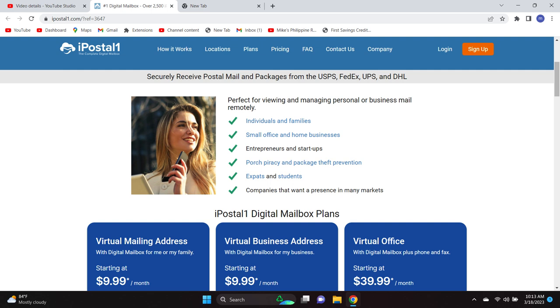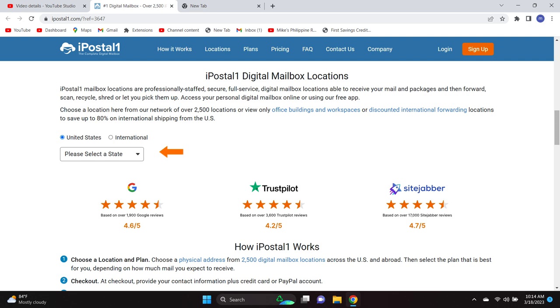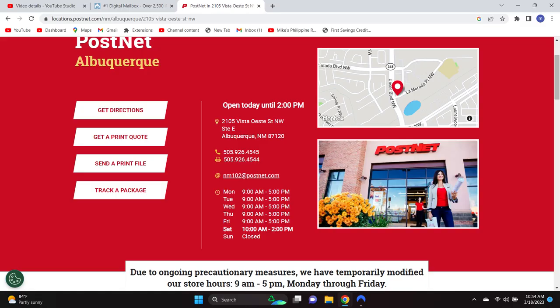Once you pick a plan, you have to pick an address. You scroll down and select your state. I chose New Mexico — that's where I lived, worked, and played — and I picked something in Albuquerque at a PostNet storefront in a small strip mall close to where I worked. They give you a mailbox address. I recommend doing this six months out — get that mailbox address, contact all your banks online, and change your mailing address to this virtual mailbox.